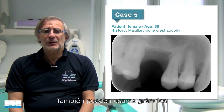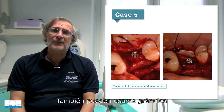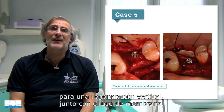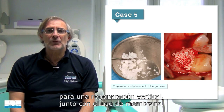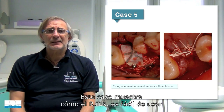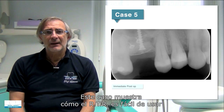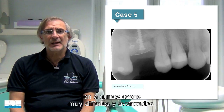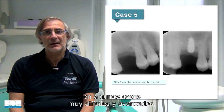We can also use granules for vertical bone regeneration together with a membrane, and this case demonstrates how RTR is easy to use even in very difficult and advanced clinical cases.